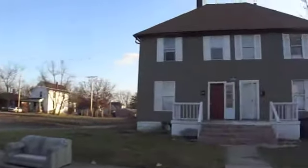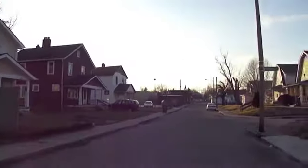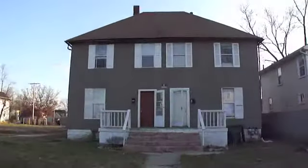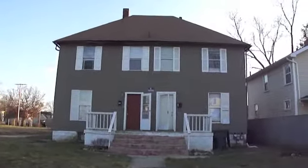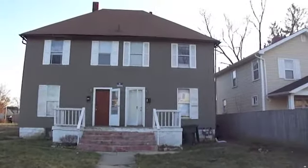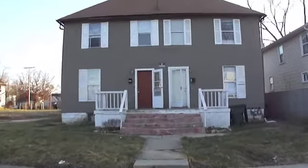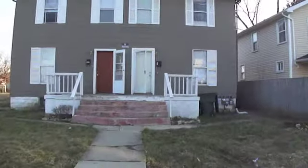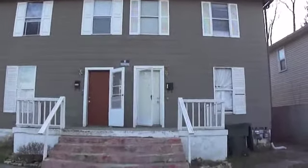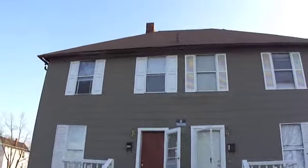Good afternoon, this is RJ, Columbus Cheap Rehabs, and I've got a nice double for you in the Linden area. This thing's going to be cash flowing Section 8 close to $1,200 a month. There's two bedroom, one bath per side, and it's about 2,500 square feet. This is $1,787 and $1,789 Linden Place, Columbus, Ohio 43211.